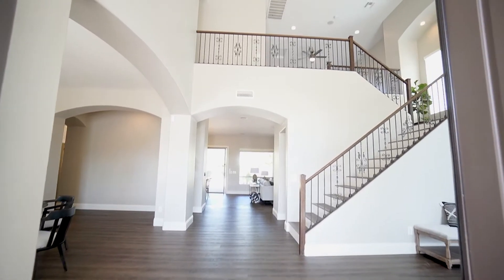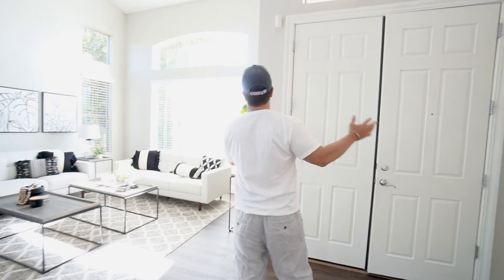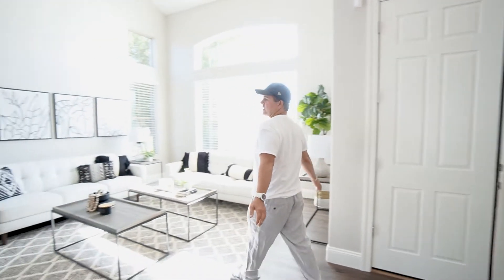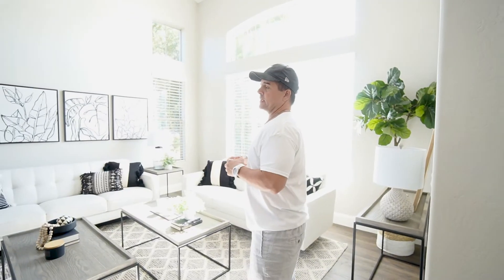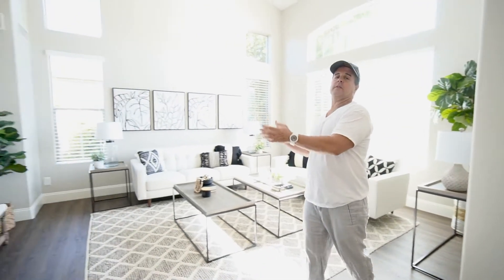The floor plan is exactly the same, about 5,000 square feet, giant floors. This area is your family room — we got some couches, a chair, and a piano over there if you guys are musically inclined.